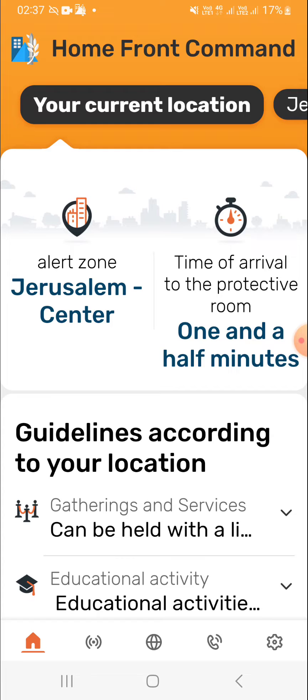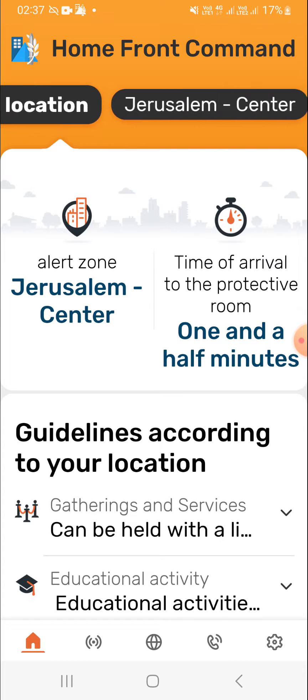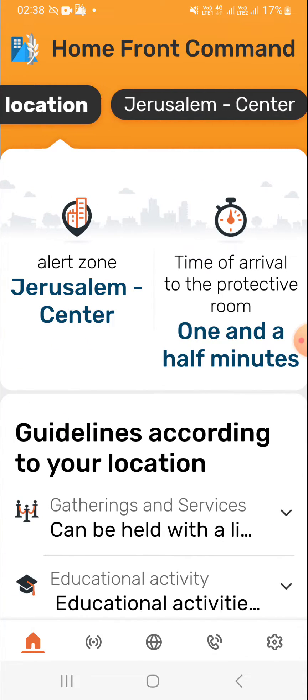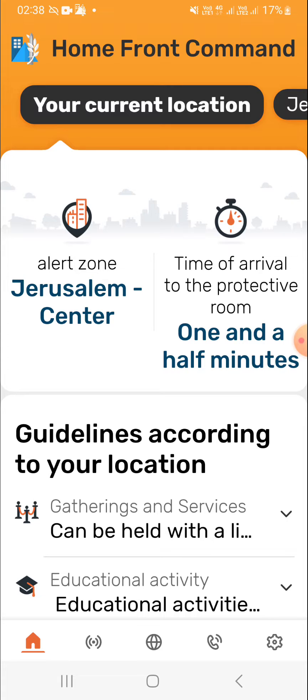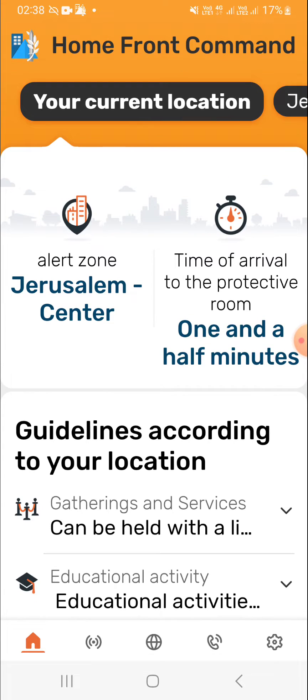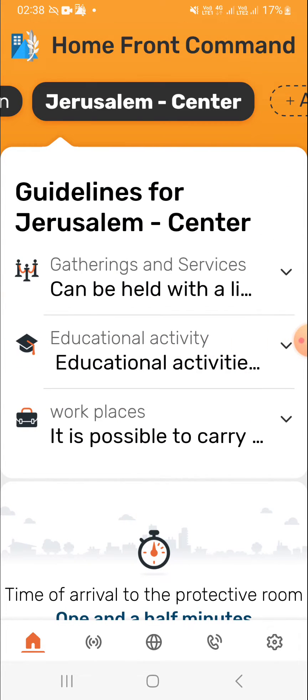In the app itself, on the homepage, you basically add your location by zooming over. You use the horizontal scroll function to click 'add an area of interest.' As it says, you can add up to 10 different areas to get alerts. My area for the purpose of alerts is Jerusalem Center. You're able to find your area directly through this app by giving it a location permission.